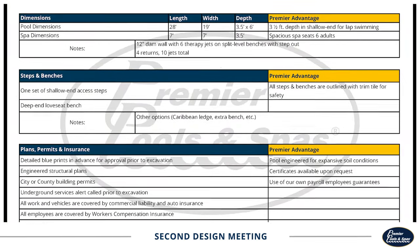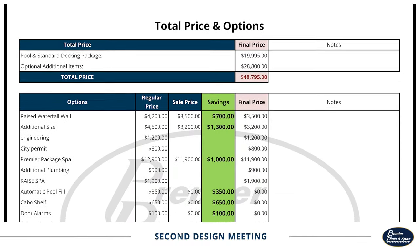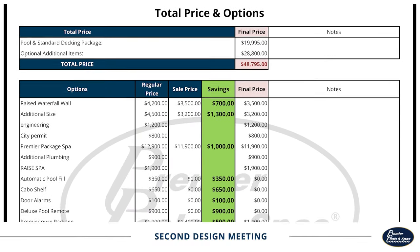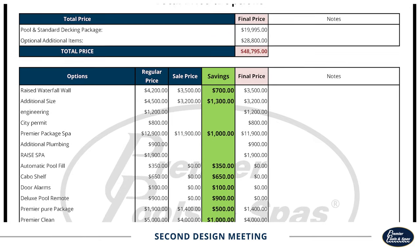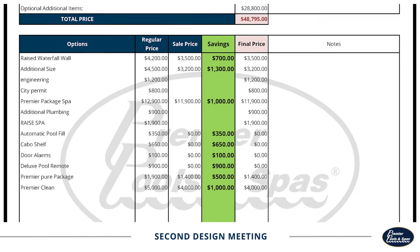After previewing your pool, we'll give you the cost estimate for each phase of construction. You'll be able to decide what features you want to add or remove to stay within your budget. Our mission is to make sure you are fully informed and on board with the project before we begin construction.